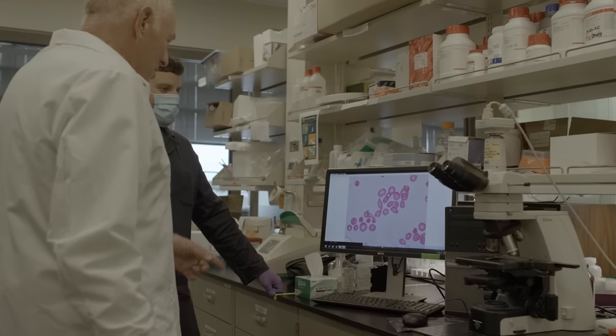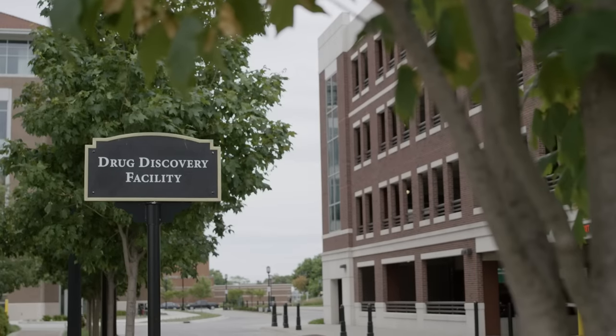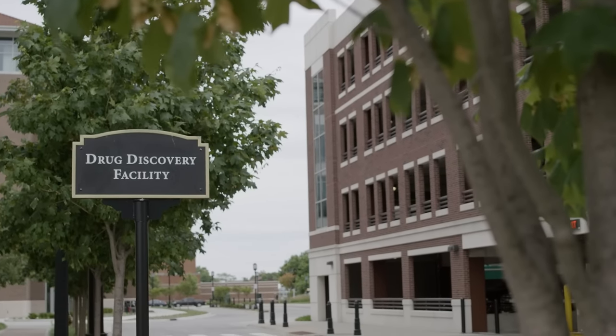Dr. Phil Lau was instrumental in setting up OnTarget Laboratories. In fact, he's our founder. Cytolux was developed in Dr. Lau's lab.